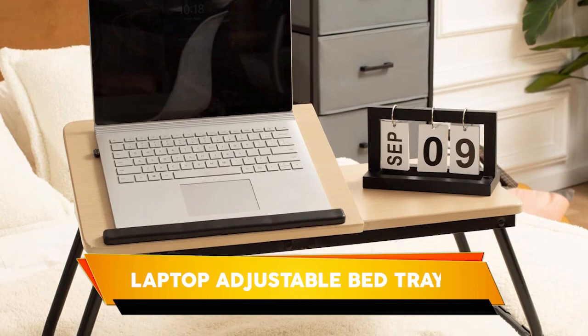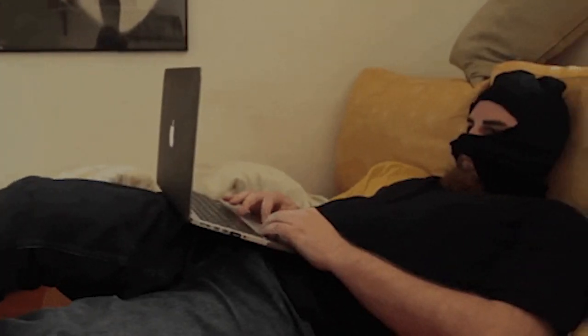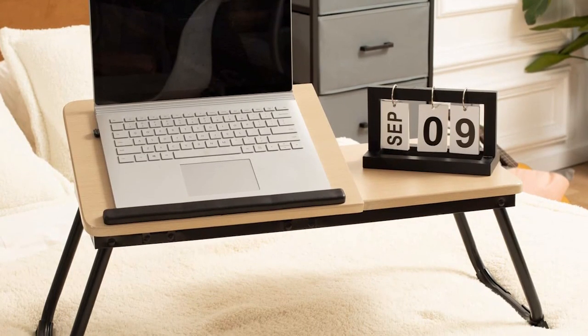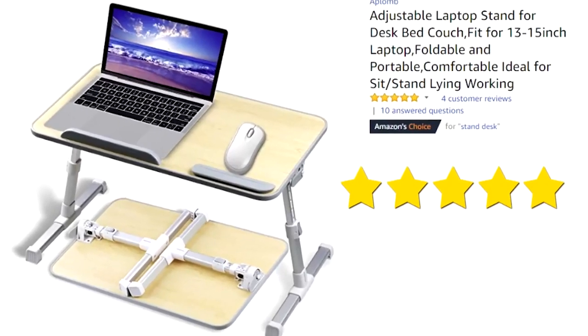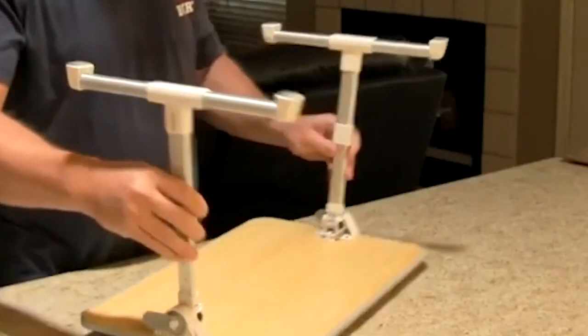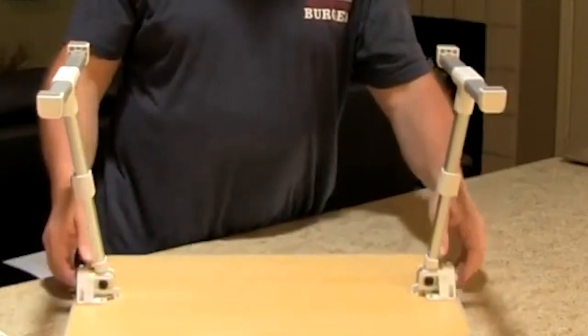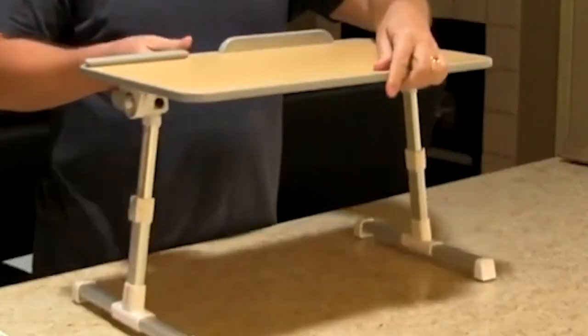Laptop Adjustable Bed Tray. This is the best item for the lazy person who wants to convert their bed into an office. Do not worry — the Laptop Bed Tray Height Adjustable Breakfast Tray is perfect for you. The laptop table folds up easily and can be stored anywhere. It's also stable, robust, and easy to clean, with rubber studs on the solid metal legs to prevent slipping.